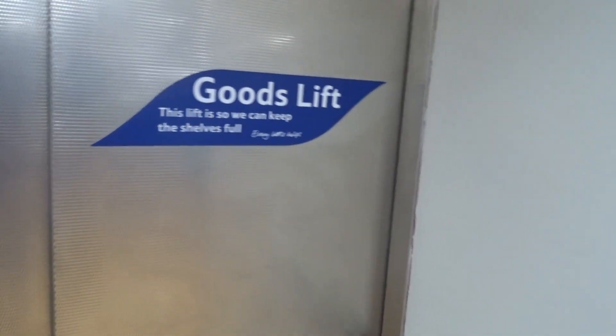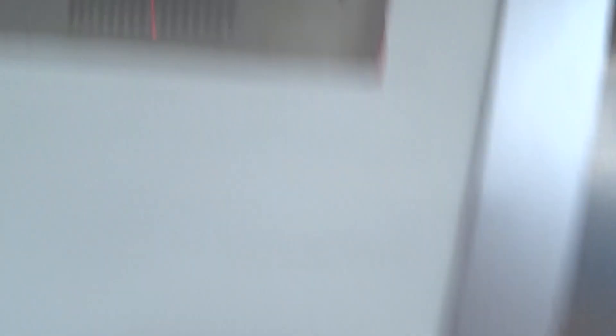This is the good lift. So yeah, this is the fight lift. There it is.